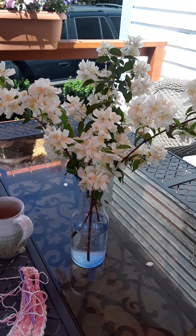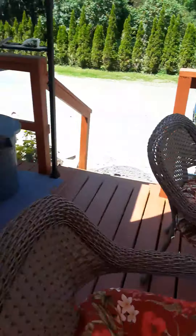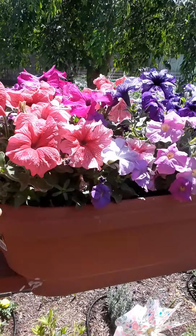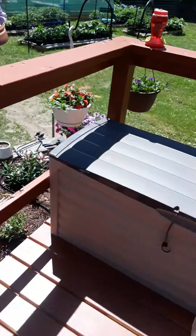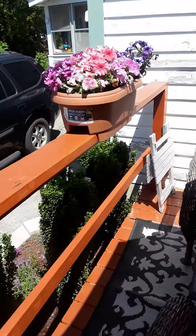I cut those from my mother-in-law's mock orange tree. But here are my baskets of petunias — they're coming along nicely. And another basket of petunias.